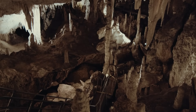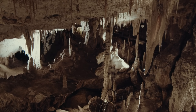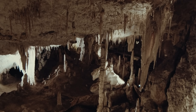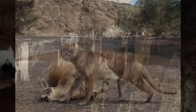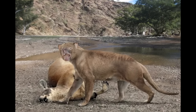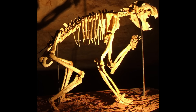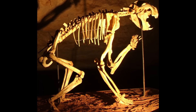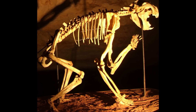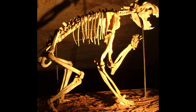But the Nullarbor caves are not just geological marvels — they are also time capsules. Because the caves are isolated and dry, they preserve organic remains with extraordinary fidelity. In 2002, cavers exploring a chamber stumbled upon one of the greatest fossil finds in Australian history: a nearly complete skeleton of the marsupial lion. This powerful Pleistocene predator, roughly the size of a leopard, had likely tumbled into a hidden chasm and perished. Its remains lay undisturbed for tens of thousands of years, protected from scavengers and weather, preserved in exquisite detail — allowing scientists to reconstruct its anatomy and hunting behaviour more accurately than ever before.